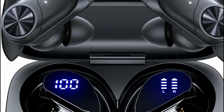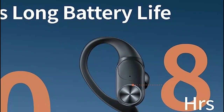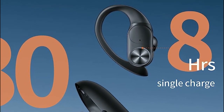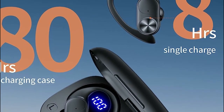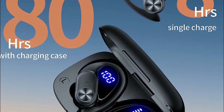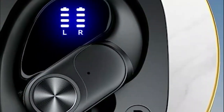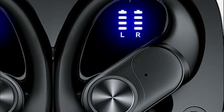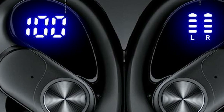These Bluetooth headphones offer versatile charging options. You can charge them using a Type-C cable for wired charging, or simply place them on a Qi-certified charging pad for wireless charging. The choice is yours, making it convenient and hassle-free to keep your earbuds powered up. With 13mm double-layer diaphragm drivers, these Bluetooth earbuds deliver exceptional sound quality. Experience rich bass, clear mids, and bright treble that bring your music to life. Every note is reproduced with high fidelity, enhancing your overall listening experience.